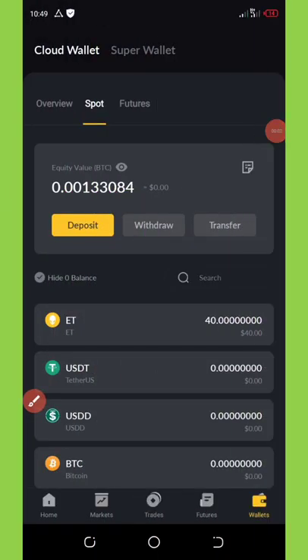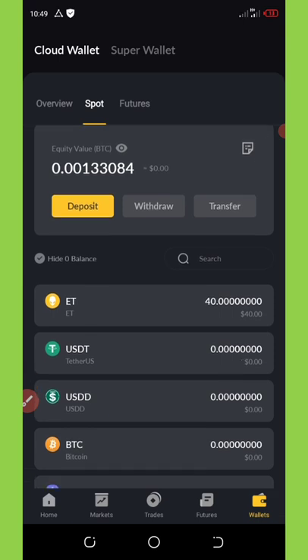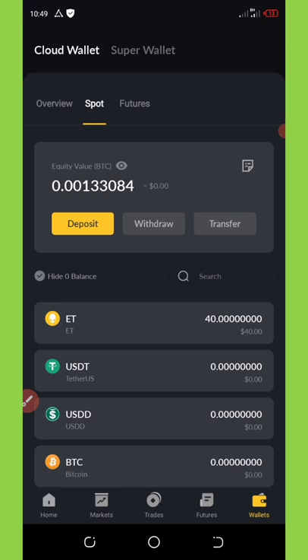Alright, wonderful people, welcome back to another video. Today's video is going to be different from other videos I've been posting so far. I got this new airdrop and I decided to share it with my friends so they can join and benefit from it. Today we're going to talk about a new exchange airdrop that is going on right now.